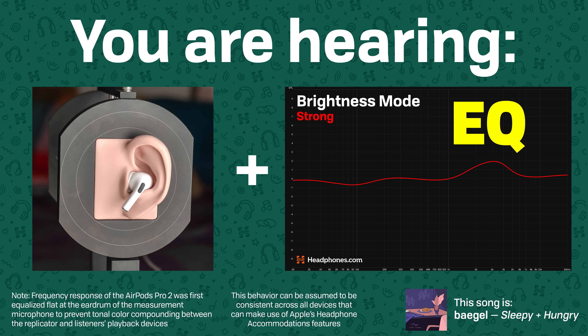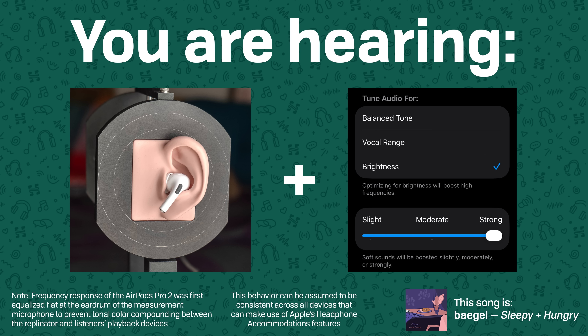Interesting, isn't it? That's the most dramatic version of this test. The moderate version has less compression than the strong, and the slight version has less than moderate — but all of them are applying some level of compression to your audio signal, regardless of which tonal profile you choose. So right away, this is not comparable to EQ, and you should not be recommending it as an alternative to EQ.